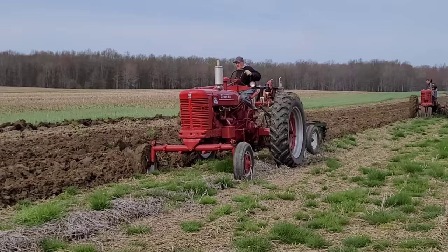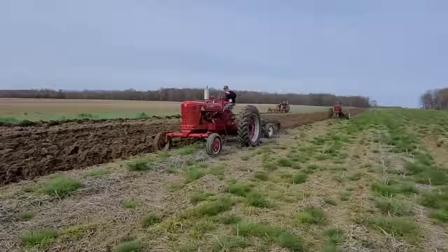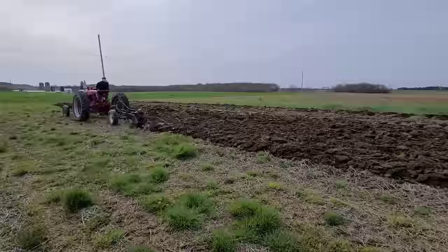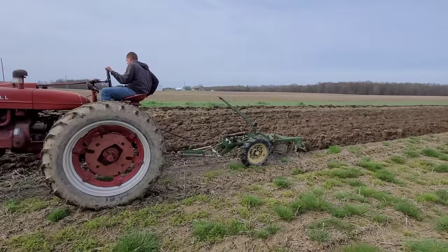Looks like we've got a super MTA coming down the pipe. He's got that front spread out quite a bit — must plow on some hillsides, I'm guessing. Super MTA, he's got a horn on there. Three bottoms — looks like an Oliver. Super M narrow front.